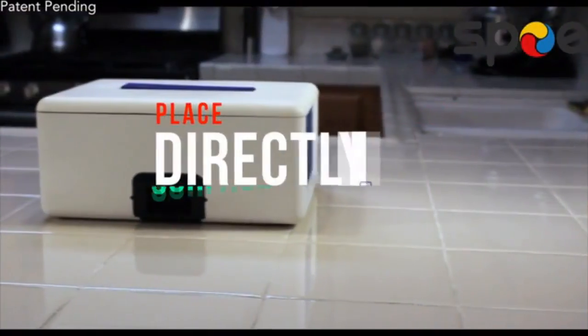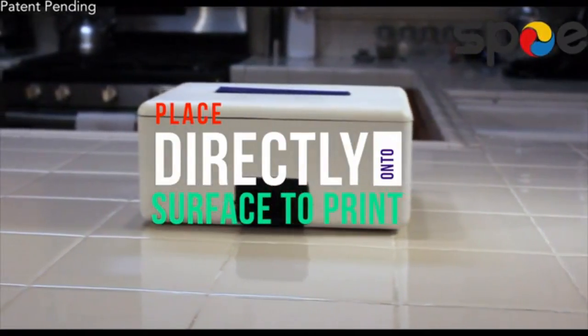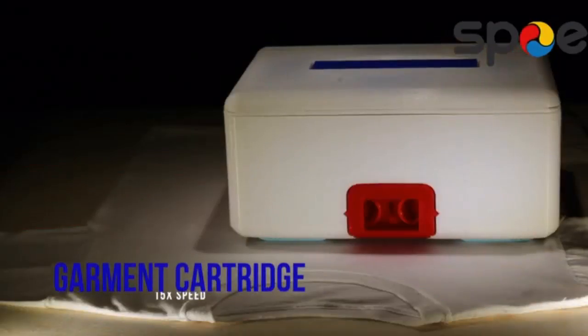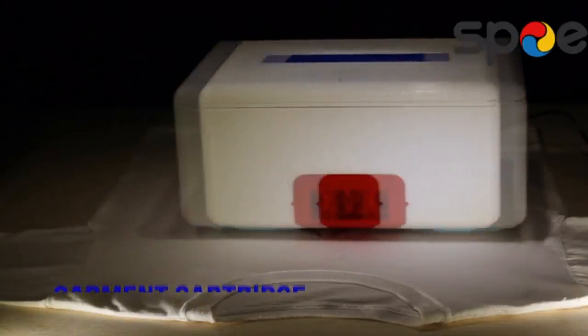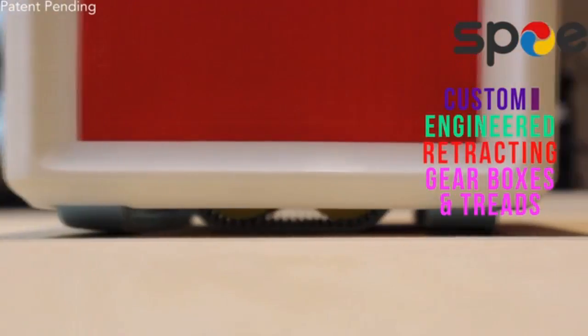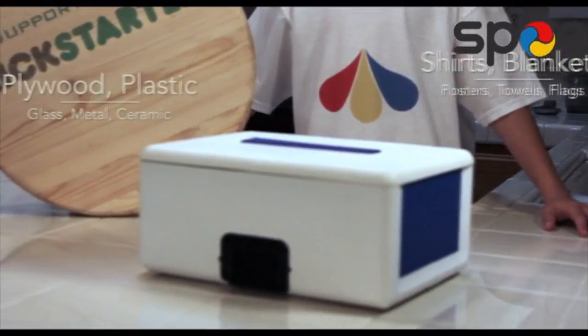I can do all of this because I don't have a feeder. Instead, I'm a free access printer, which means I don't care how thick, heavy, or high what you want me to print on is. Just put me on top of what you want me to print on, choose the file you want to print from your preferred device, and hit print. I do the rest. Because I use a patented retractable tread system, I stay accurate and aligned throughout any print job.